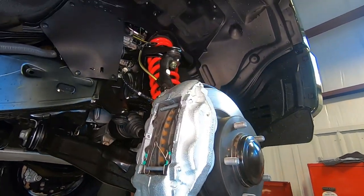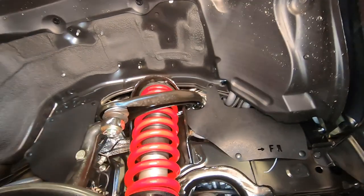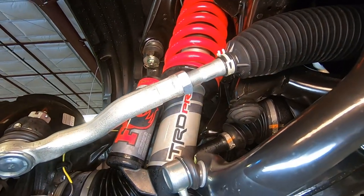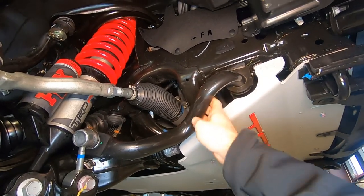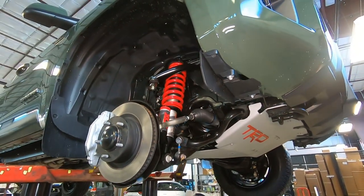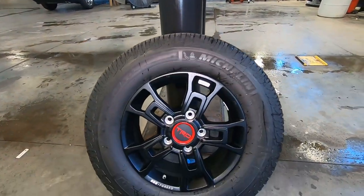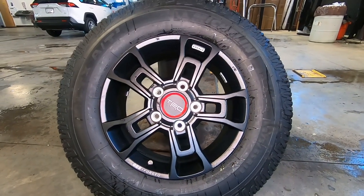And there's your shock setup. You can see those red TRD springs and the Fox shock setup with TRD Pro badging. Here's your front stabilizer bar, which is increased in diameter, so this is going to give you a really rigid ride.